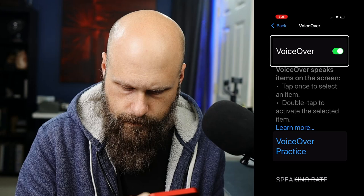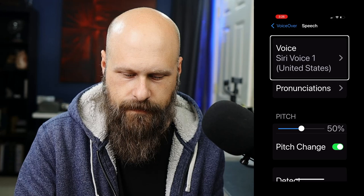Now let's go back and we're going to go into the VoiceOver settings. We want to go down to Speech — the Speech button. The first option is Voice, so we're going to double tap on that.